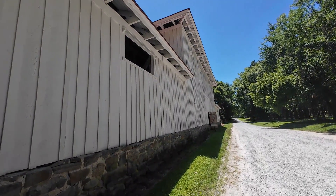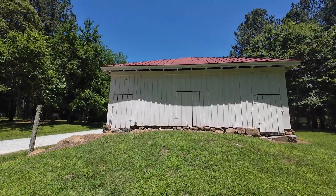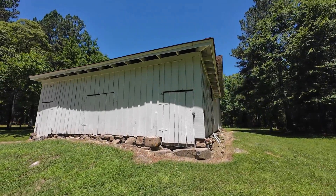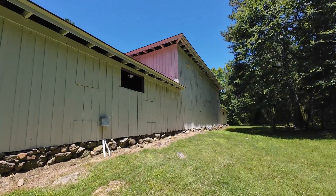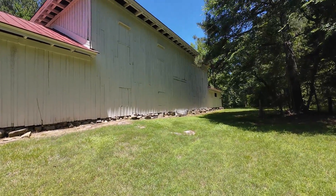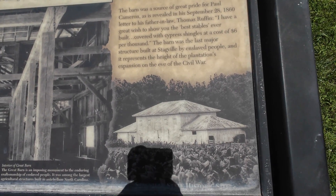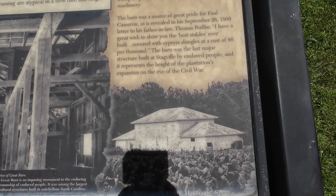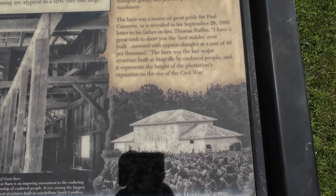It was one of the largest barns in the state at the onset of the Civil War — 133 feet by 33 feet. The size of the barn is evidence of the wealth and expansion of the plantation. The impressive three-story structure also demonstrates that there were many highly skilled carpenters and craftsmen among the enslaved people of Stagville. The barn's queen trusses, scarf joints, and intricate framing are typical in a structure this large. This barn was the great pride for Paul Cameron, as revealed in his September 28, 1860 letter to his father-in-law Thomas Ruffin: 'I have a great wish to show you the best stables ever built, covered with cypress shingles at the cost of $6 per thousand.' The barn was the largest major structure built at Stagville by enslaved people, and it represents the height of the plantation's expansion on the eve of the Civil War.